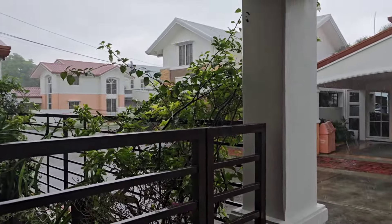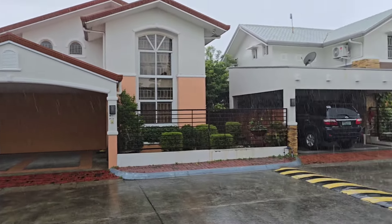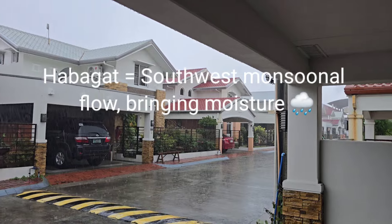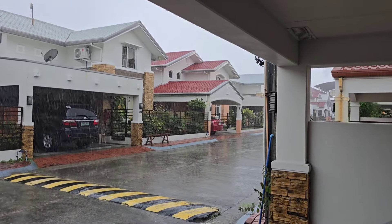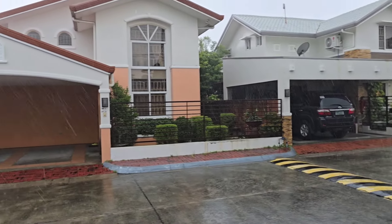Tropical rainstorm — these are coming down again, part of the Hibagat. Listen to the intensity of this. The rainy season is still here. Every time a typhoon or a tropical depression goes up the east side of the Philippines heading north, we get Hibagat.